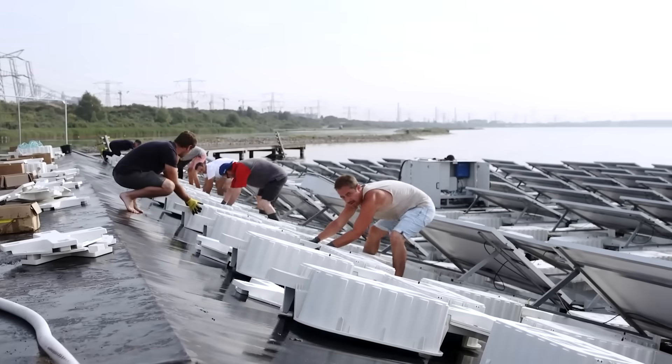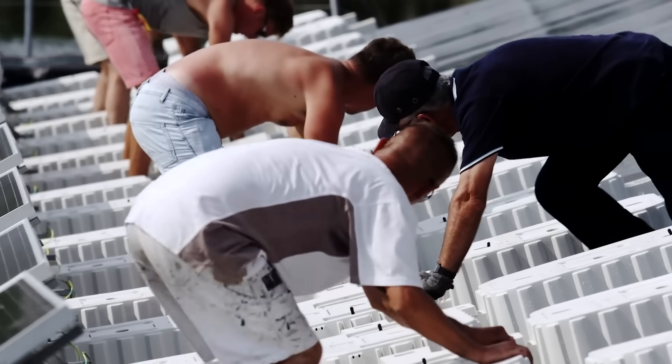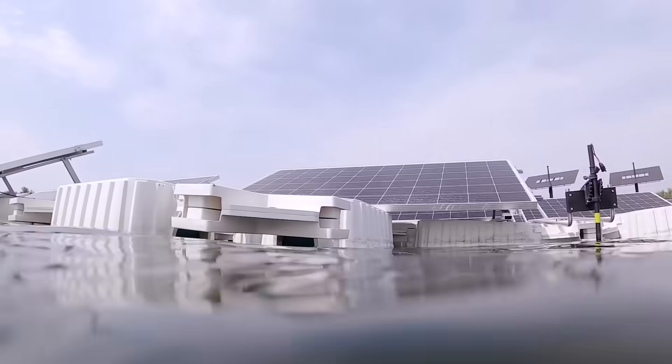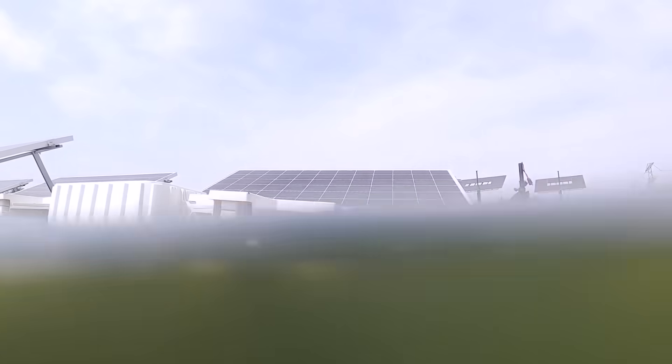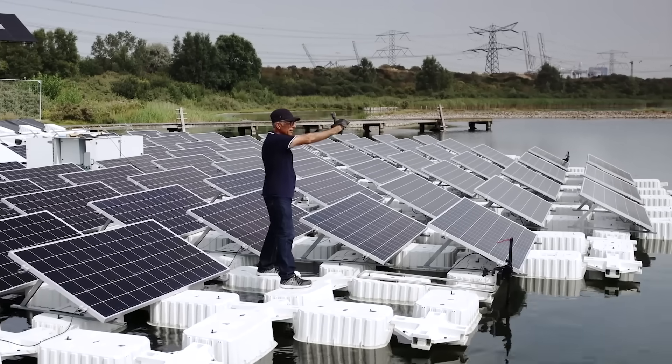The peak power is about 73 kilowatts, and the island itself uses about 0.5 percent of that. The island is 125 feet in diameter, and it's easy to change the size of the panels as well as to maintain and replace them. The island also lowers the temperature at the water's surface, which reduces the risk of algae bloom.